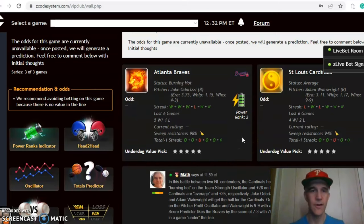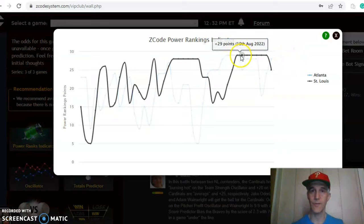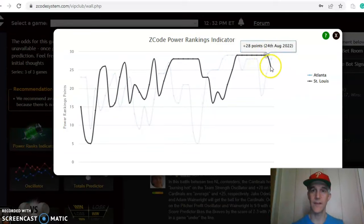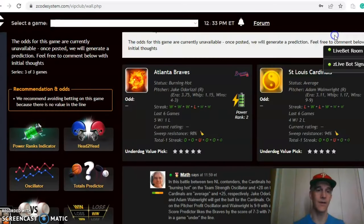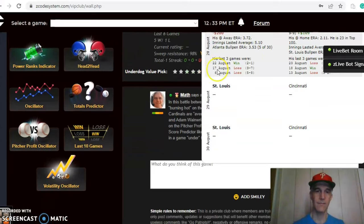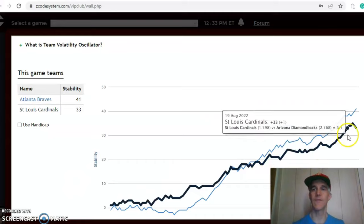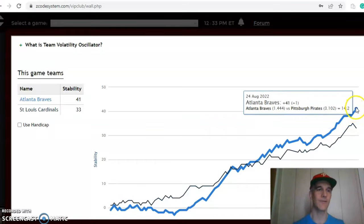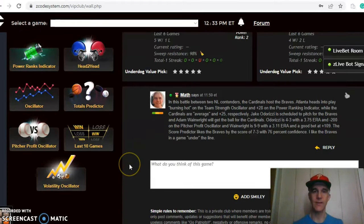On the over/under, the Braves have been involved in games over the line in five out of their last six. The power rankings indicator shows the Cardinals were at plus 29 for a while, dropped slightly, but are still at plus 25, while the Braves have not climbed past them at plus 28 — it's going to be a great matchup. Looking at the volatility oscillator, both teams have been very stable and consistent: plus 41 for the Braves and plus 33 for the Cardinals. In the end, I like the Braves in a game going under the line.